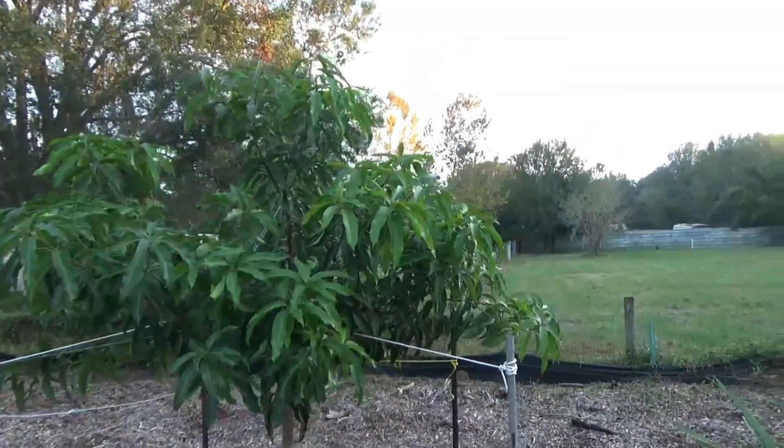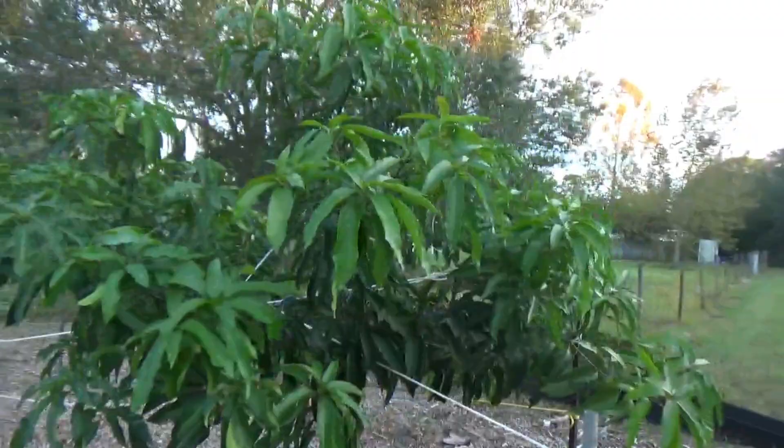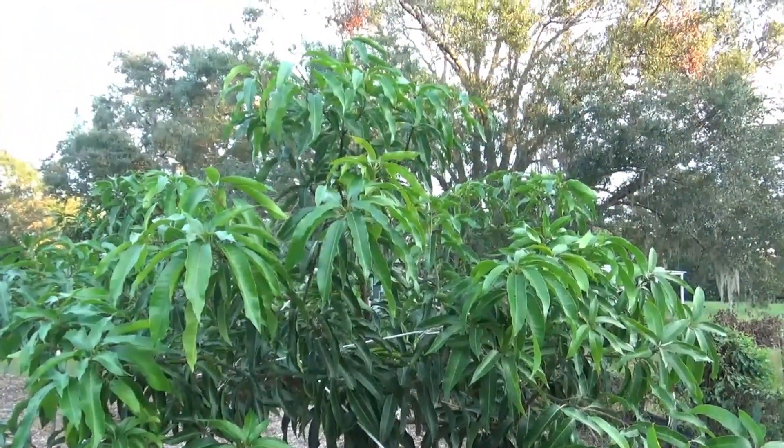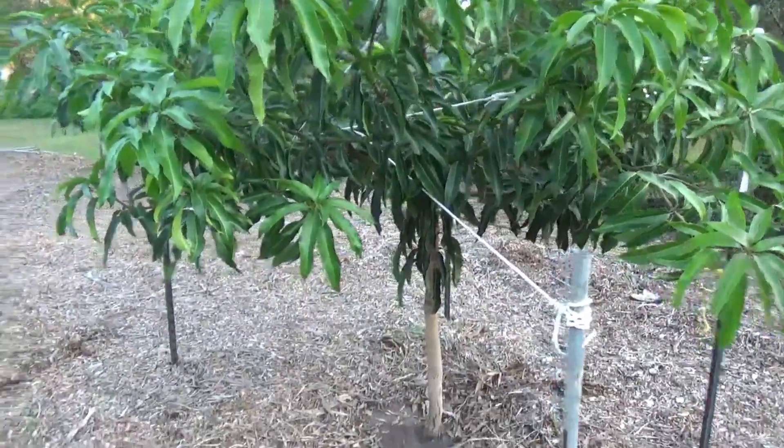The Glen mango did good. Even though it got knocked over twice in the last year and had to get re-established, it still grew really well.